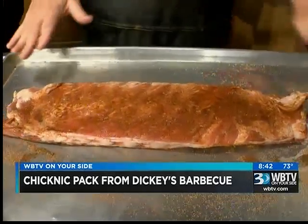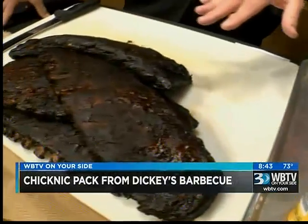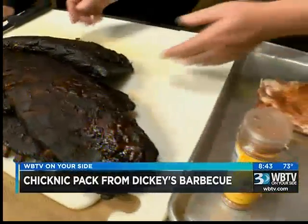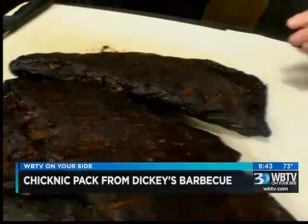These are what we call St. Louis Cut Ribs. All Dickey's use these. These ribs were cooked this morning very early at the store in Ballantyne. And here's the same type of ribs — this is what they will look like after cooking for about five hours. They turn dark because of the barbecue sauce that we basted them with, and of course this dry rub helps them turn dark too.